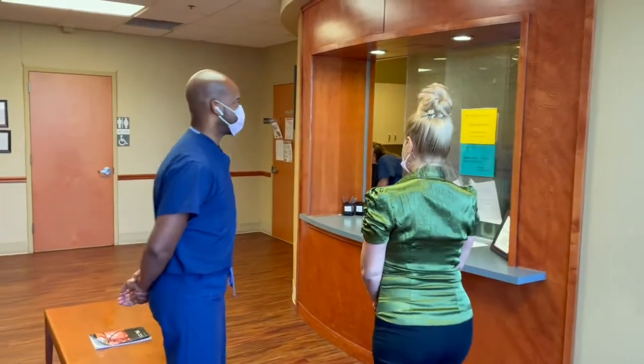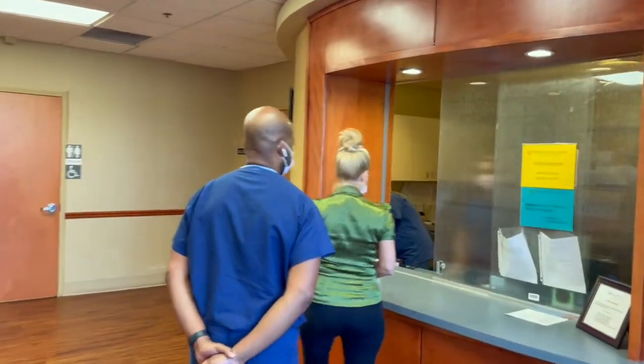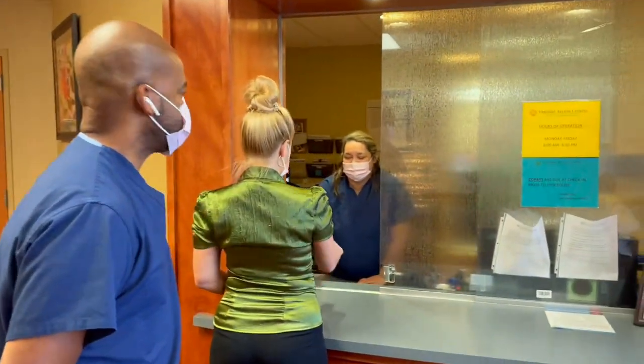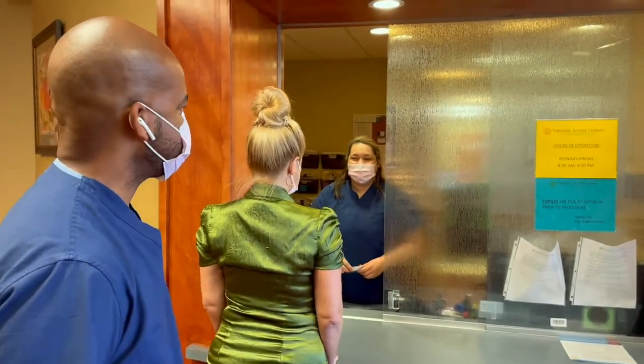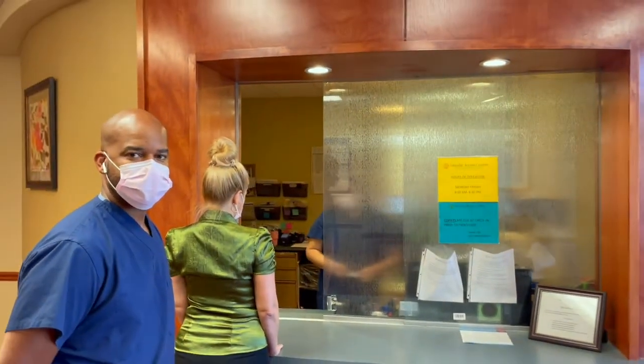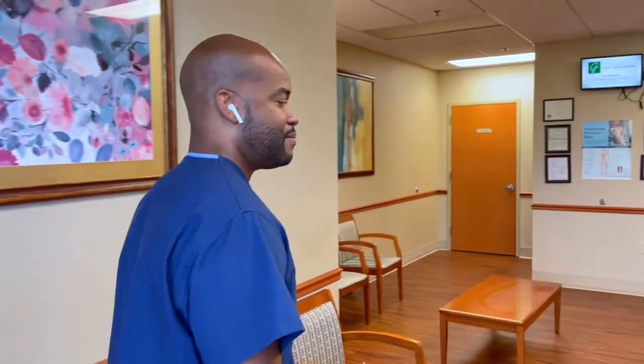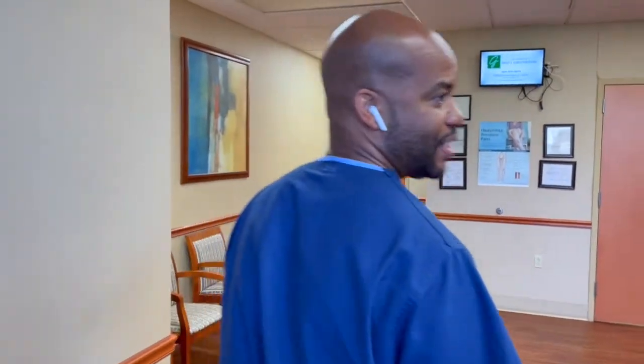Once you arrive for your office visit, the first thing you do is present to the receptionist desk. You introduce yourself and our receptionist will take your name and your identification and insurance card. This is our lobby when you first walk in. We have chairs for you to sit while you're awaiting your appointment. We have you come by appointment so that we don't have a lot of people in the lobby and so that you'll be able to quickly get back for your appointment.